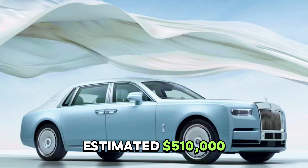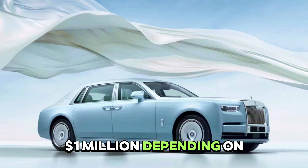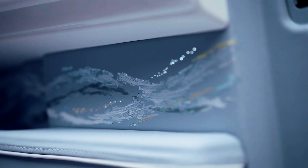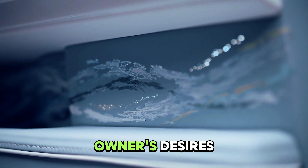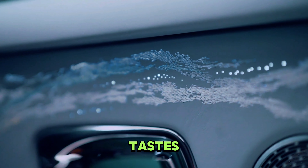Starting at an estimated $510,000, the Phantom can reach up to $1 million depending on options. Each Phantom is tailored to its owner's desires, with customization options that cater to the most discerning tastes.